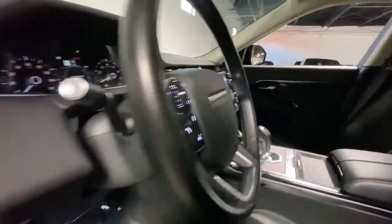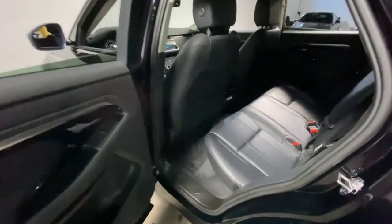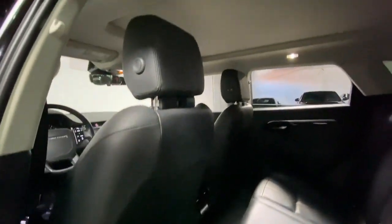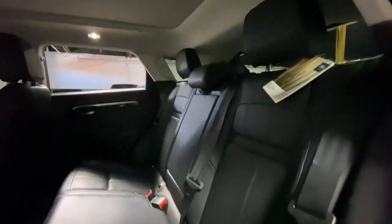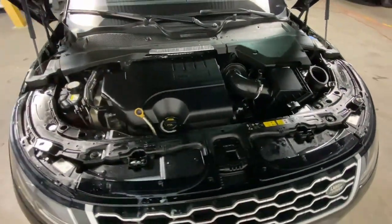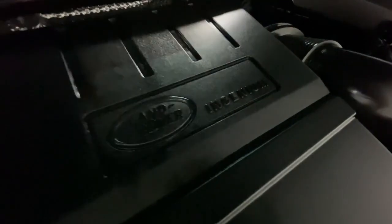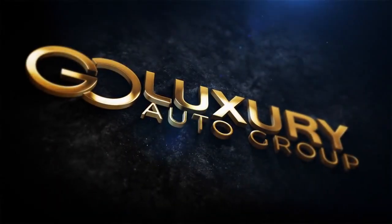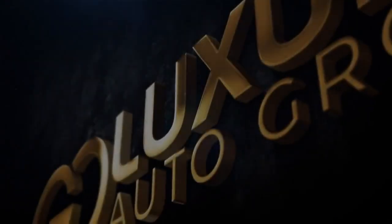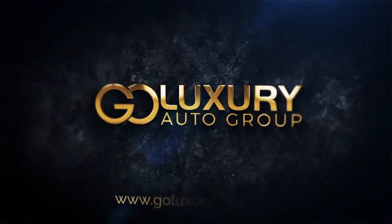Rediscover the pleasure of the drive in this beautifully crafted Range Rover Evoque. Our staff will toss you the keys and give you an outstanding customer experience. We'll see you next time.